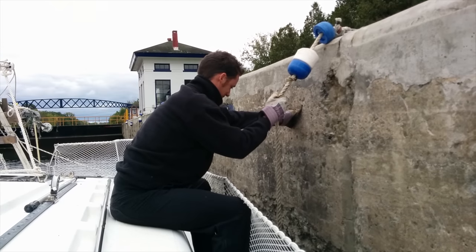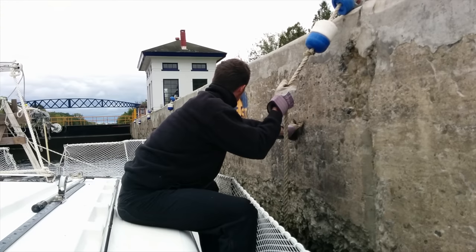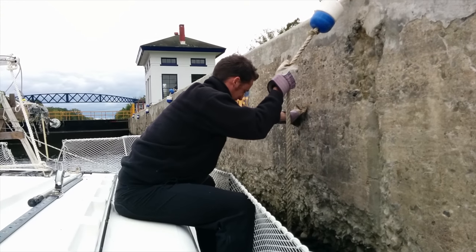It's our first downward lock and it's really weird — it's scary. It's like feeling the ground go up from underneath you.